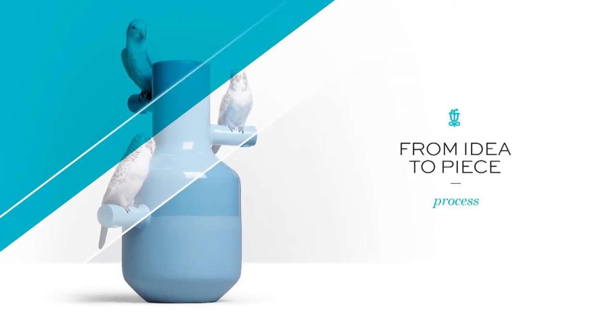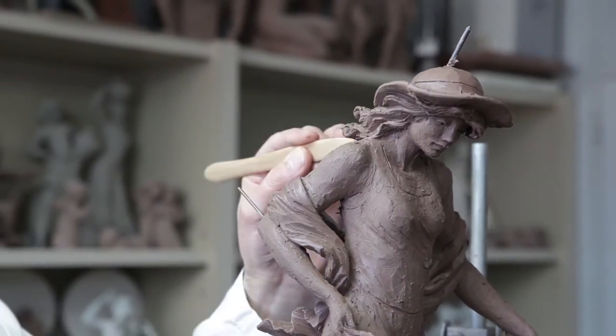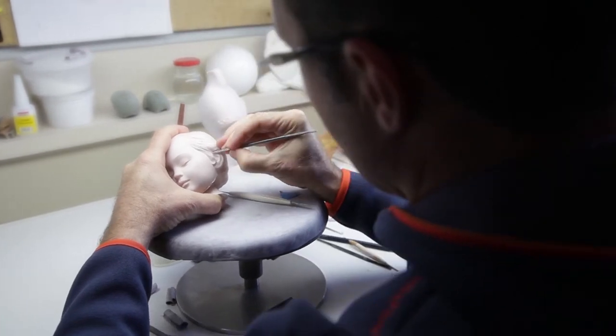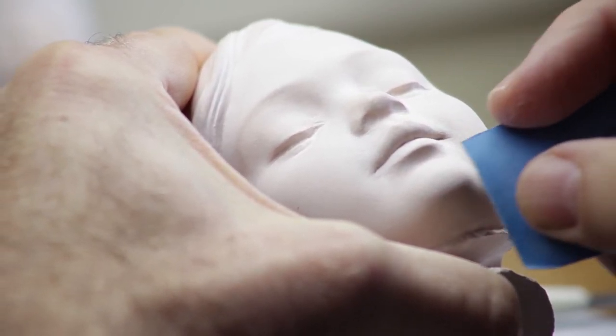Each piece starts as an idea in the mind of the sculptor, who models an initial figure in clay. Once finished, it is deconstructed into fragments and reproduced in plaster. These plaster fragments are then used to work up the details that will appear in the original piece.